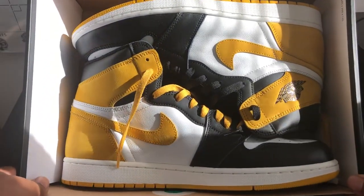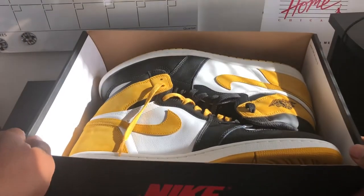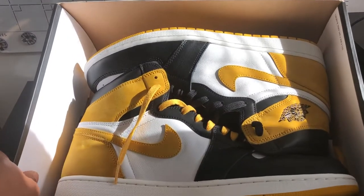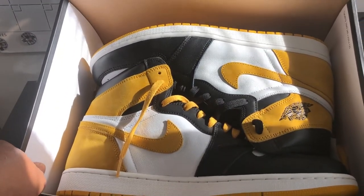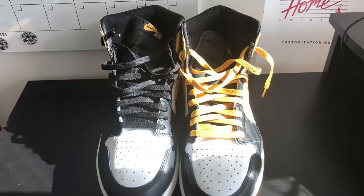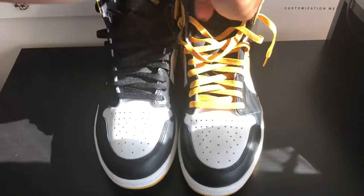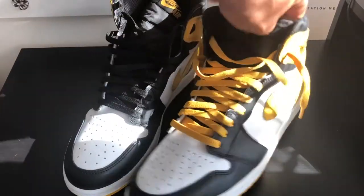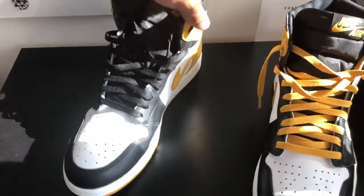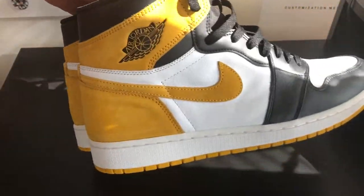We got those Ocra joints, man — all black and yellow. This shoe is straight bananas. This was a Europe exclusive, but we got it right here in Chicago. We got the yellow strings and black strings that came with it — both sets of strings included. We got that yellow right down the back.